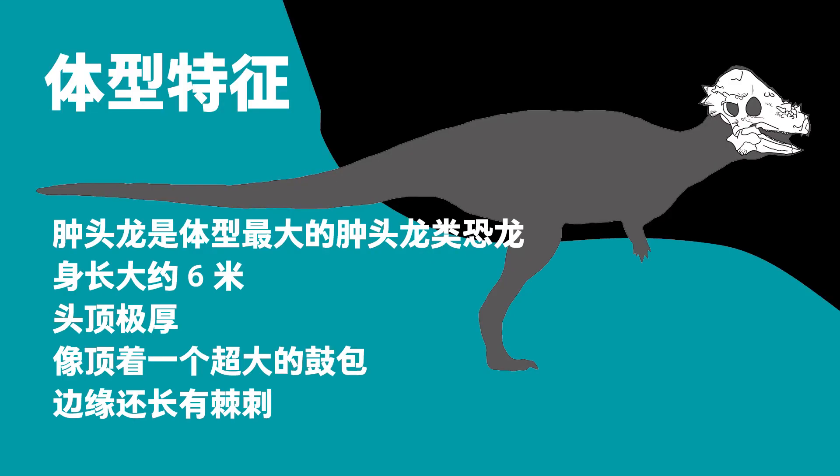Description. The Pachycephalosaurus was the largest dinosaur in the Pachycephalosauridae group. It was about 6 meters long. The top of its head was very thick, like an unusually large dome with spikes around the edges.